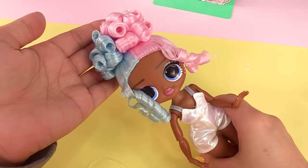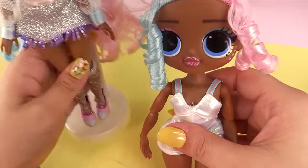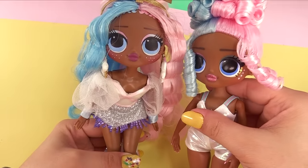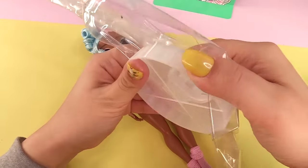Looks like she's had those curls in some curlers for a very long time. She also has gold underneath her eyes. If you guys remember, I used Royal Bee for our OMG Sugar — so what do you guys think? I think they're twinning! They totally look like their sisters. Let's get her other stuff out and her doll stand.